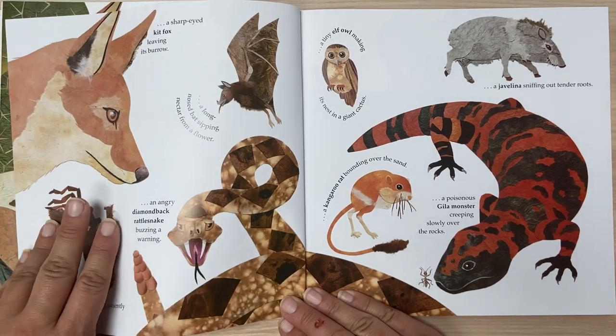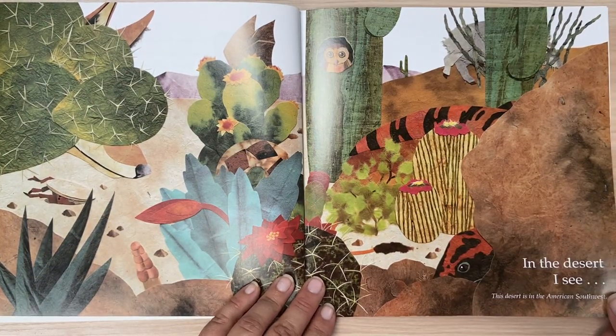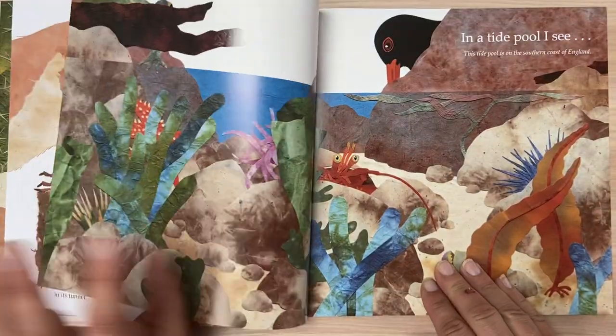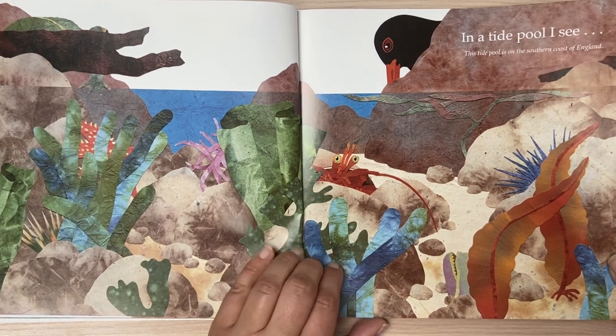Let's look back again. In a tide pool, I see. This tide pool is on the southern coast of England.